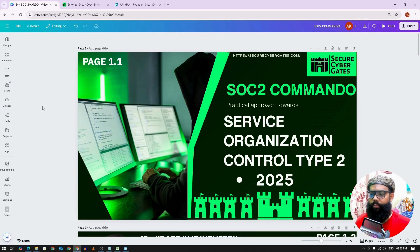Hi there. Welcome to SOC 2 Commando course. In this course, we will see how we can implement SOC 2 controls in 2025. As a case study, we will consider a fintech company based in Malaysia which needs SOC 2 attestation. So let's begin.